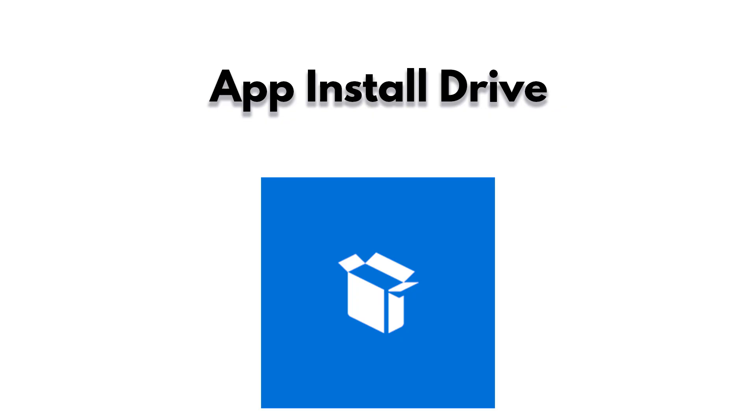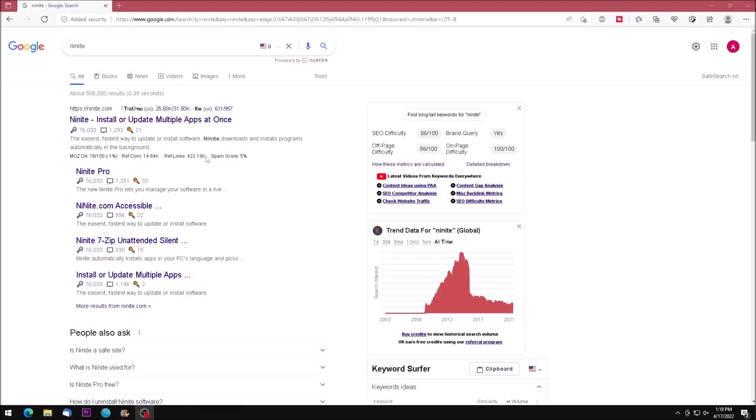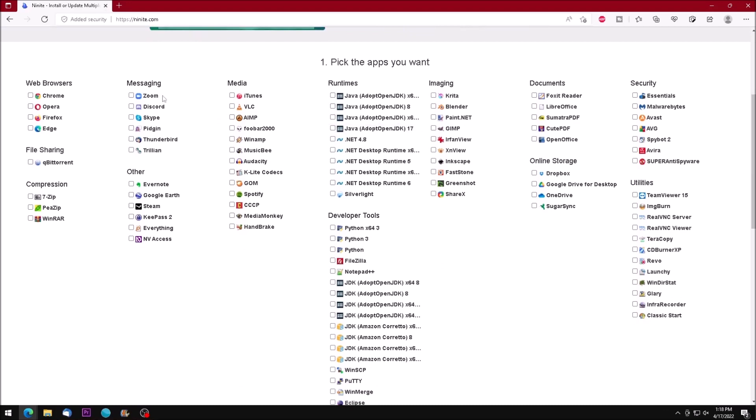Create an App Install Drive. When setting up a new system, there are some apps you may always want to install. Using third-party software, you can set up an old USB drive with the installer packages and a launcher that will install the programs for you. This makes setting up a new system quick, easy, and no internet connection required.